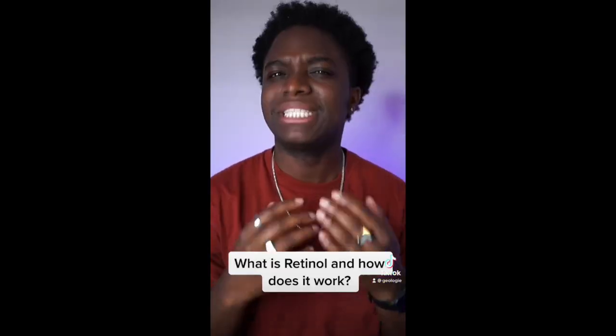You've probably heard skinfluencers on this app talking about the magical benefits of retinol. But is it as useful as they claim, and what does it actually do?